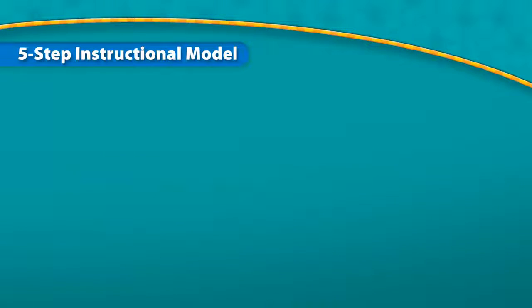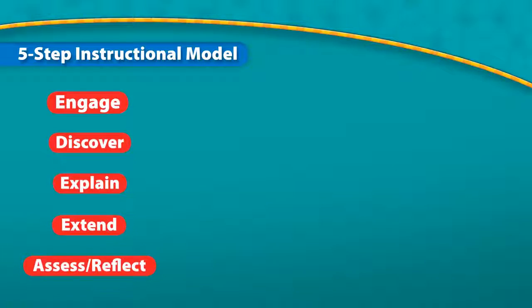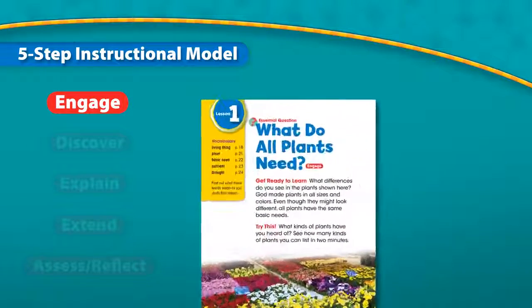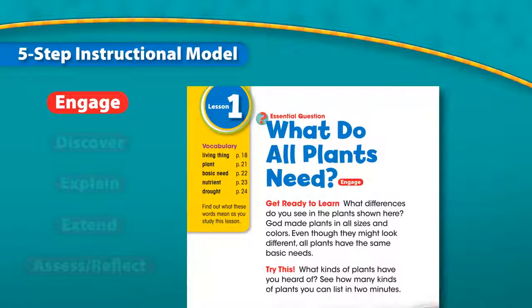By Design has a strong foundation based on a five-step instructional model. Engage: the content grabs students' attention with a question that relates to the concepts being introduced. This sparks students' interest, assesses their prior knowledge, and targets the content in the upcoming lesson.